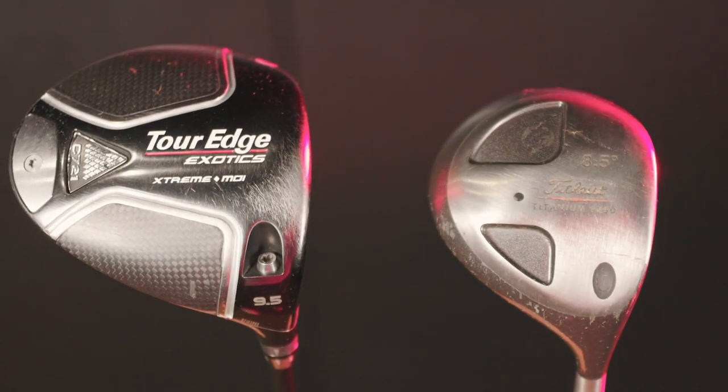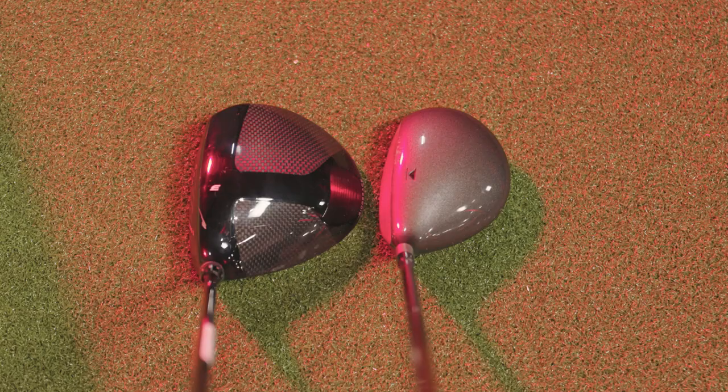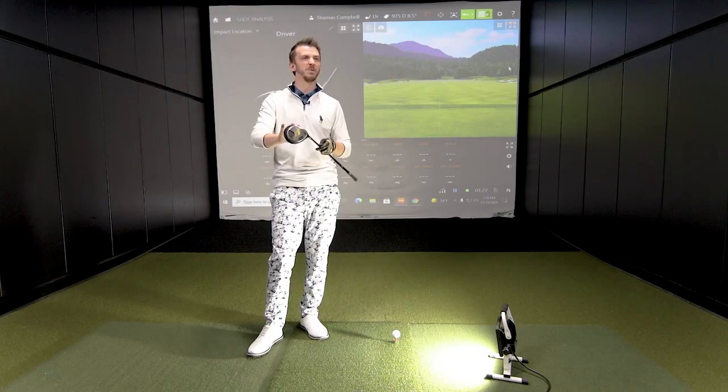We'll also play around with older technology versus newer technology. Danny's found the 975D — an 8.5 degree club, older technology. The CC volume size is definitely not going to be 460 CCs. There's a lot of weighting and a different sole design. A lot of the newer drivers have more heel and toe relief; this has very little, and it has a smaller profile. It'll be interesting to see how gear effect changes on a smaller club head design.